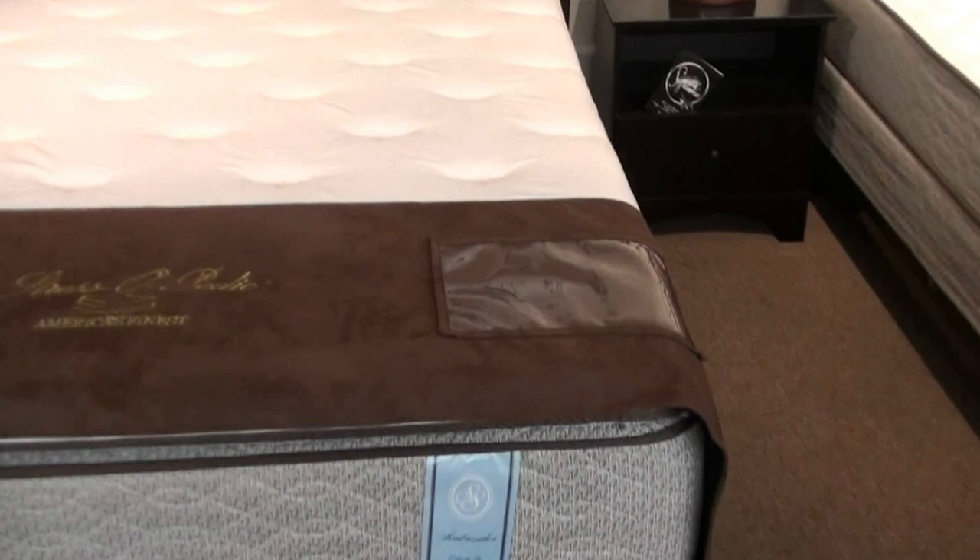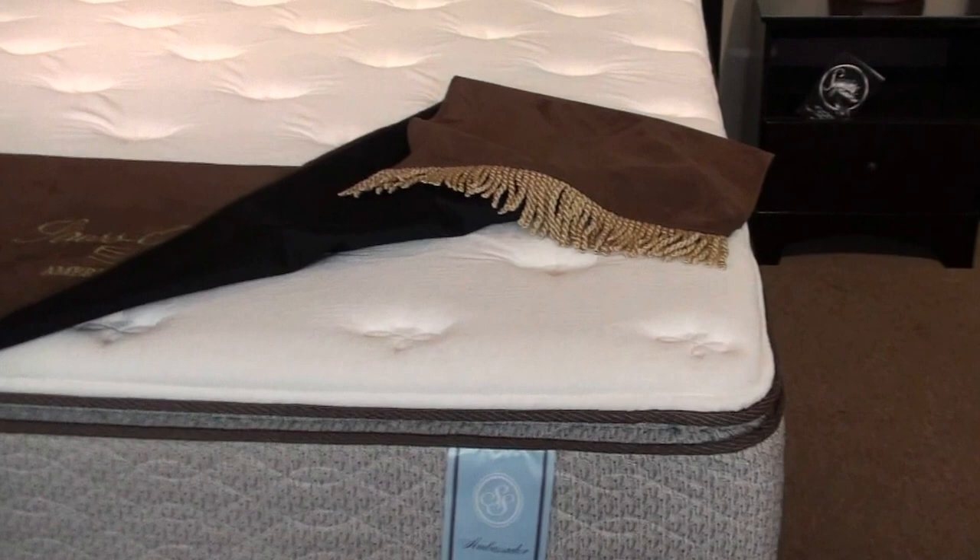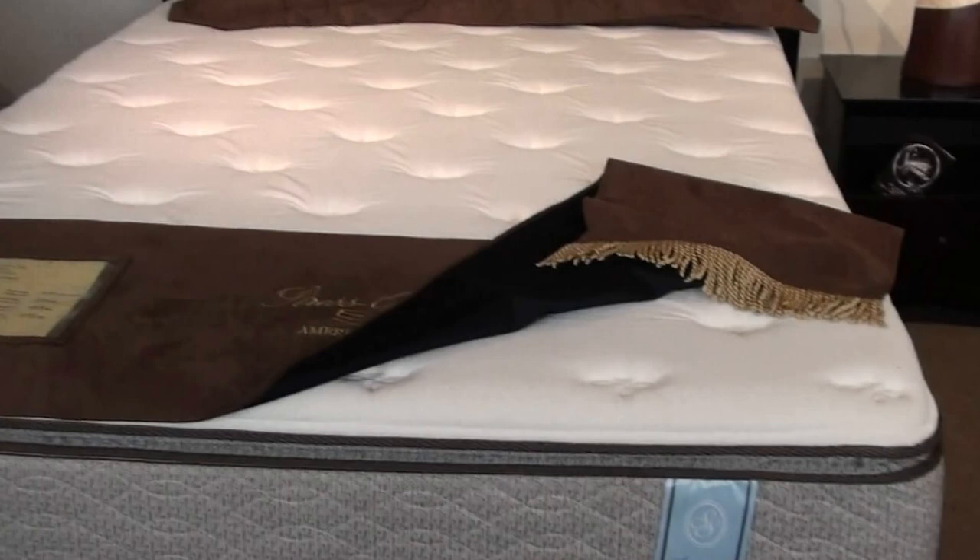We're running a video special right now on one of our best selling mattresses. This is an Ambassador Queen Pillow Top. It's foam encased. Just look at the pillow top on this mattress — a nice thick 2-inch pillow top. It's marked for $4.49 for a queen set.